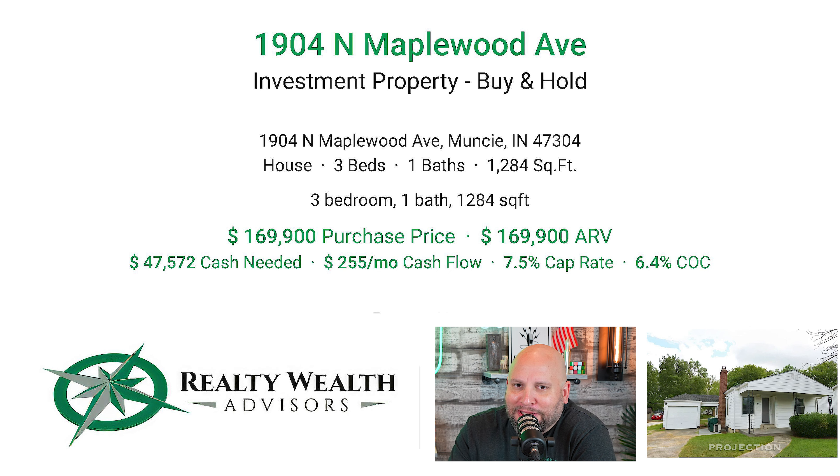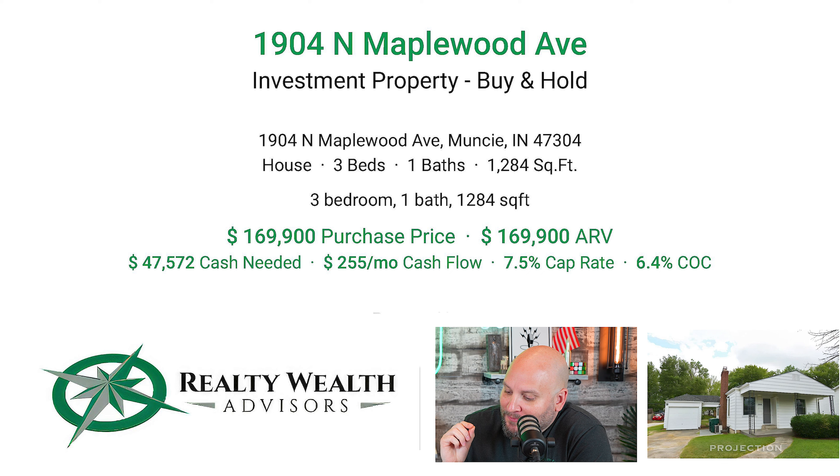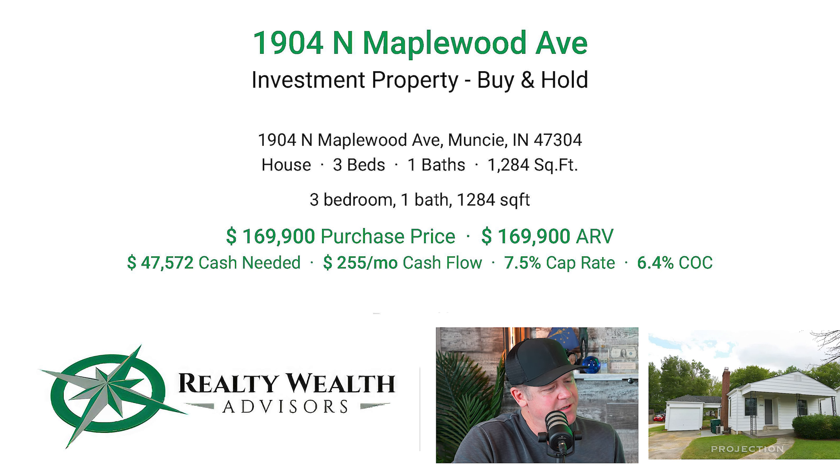Amazing properties in a really cool area where my parents went to college and my kids go to college. I am so bullish on this property. And at $169,900, there's only one way for that price to go.